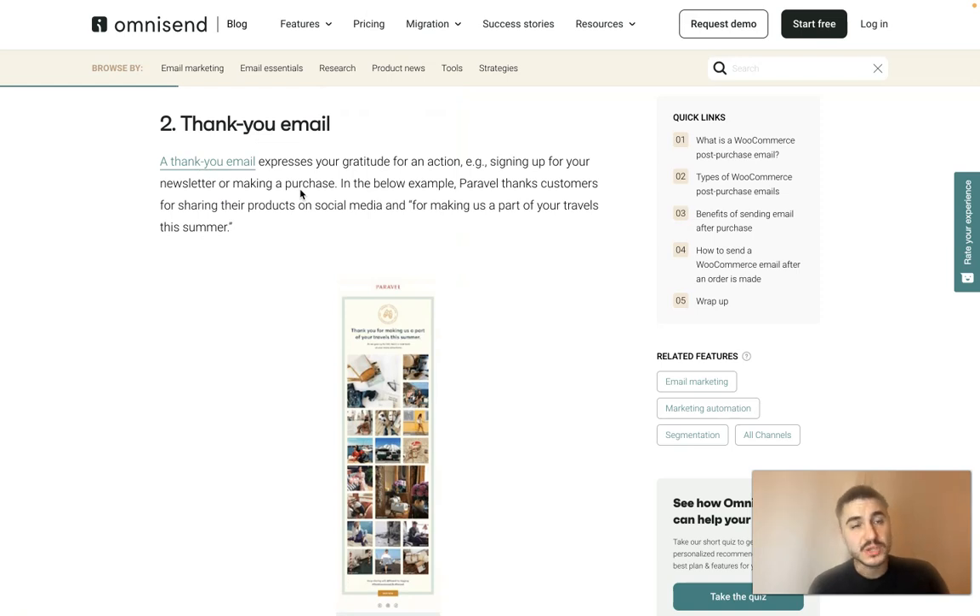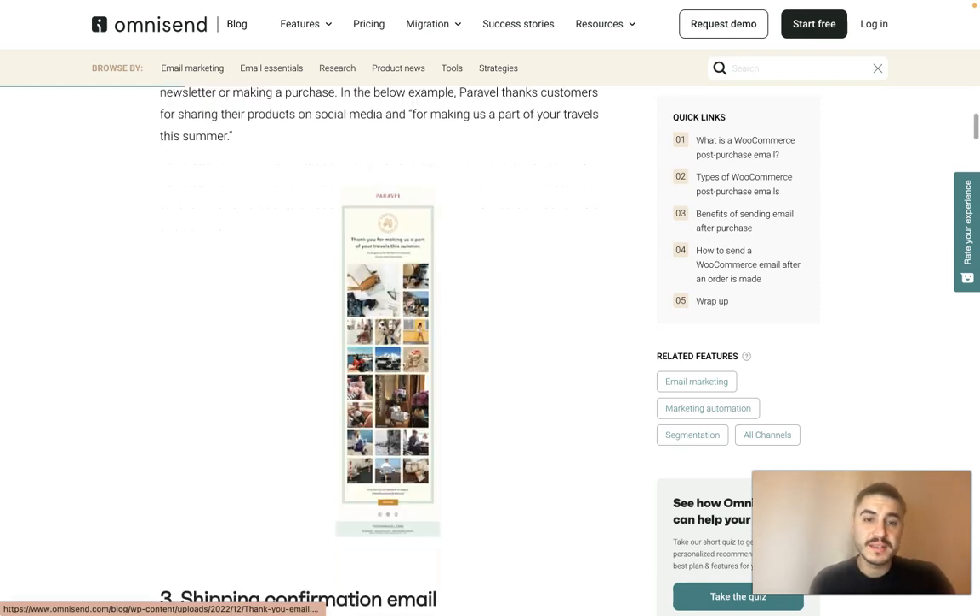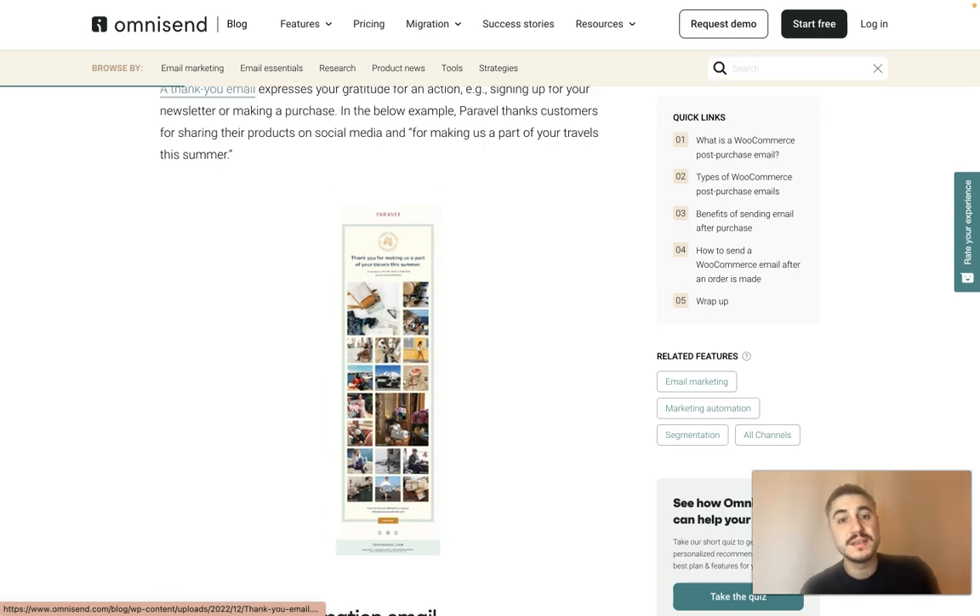Number two is the thank you email. It expresses gratitude for an action — for example, for signing up or making a purchase. For instance, it can say something like: 'Thank you for making us a part of your travels this summer.'